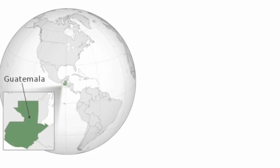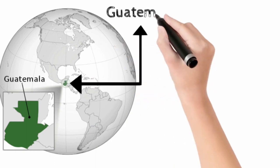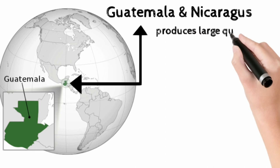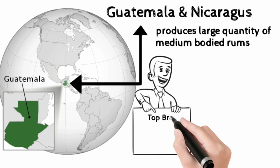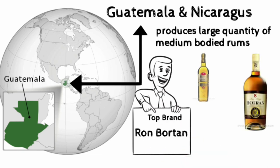Guatemala and Nicaragua are countries in Central America, bordered by Mexico to the North and West, Belize and the Caribbean. These countries produce large quantities of medium-bodied rums. All rums are prepared by the column still method. The top rum brand is Ron Botran. Guatemala rums are medium-bodied with different aged expressions.